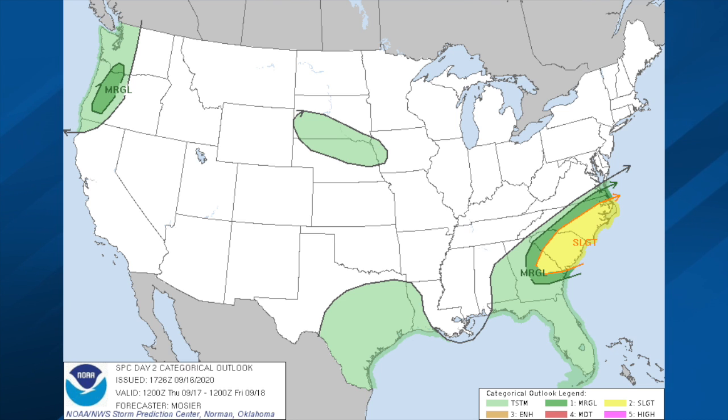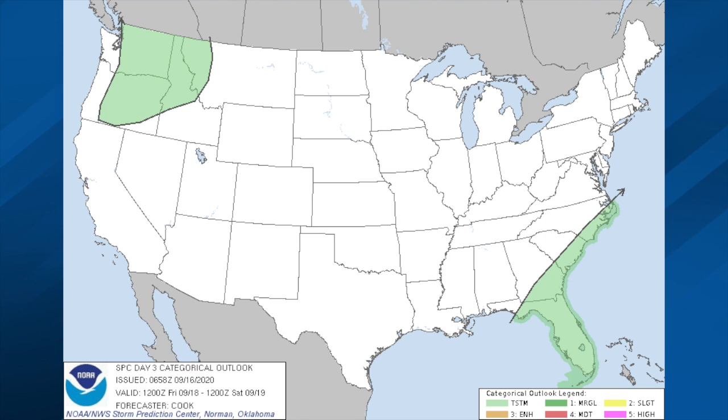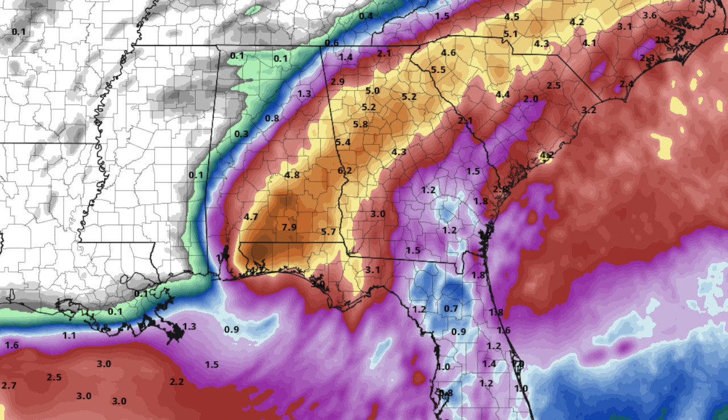Tomorrow there is a risk of isolated tornadoes with the remnant circulation of Sally across parts of the Carolinas and eastern Georgia. Day three, which is Friday, no severe weather is expected across the country. Here's the rain for the next five days, and of course most all of this is coming down today for our state. We'll just have a few lingering showers tomorrow, with the big rain spreading up into Georgia and the Carolinas.